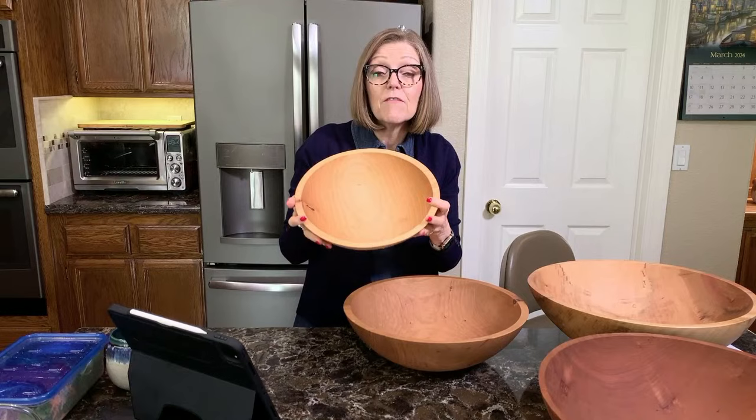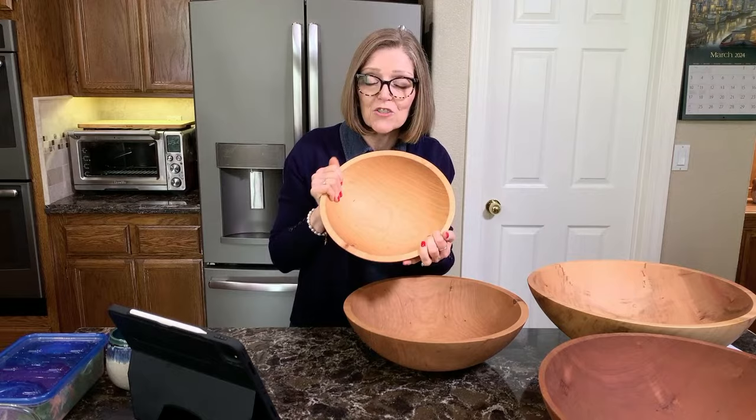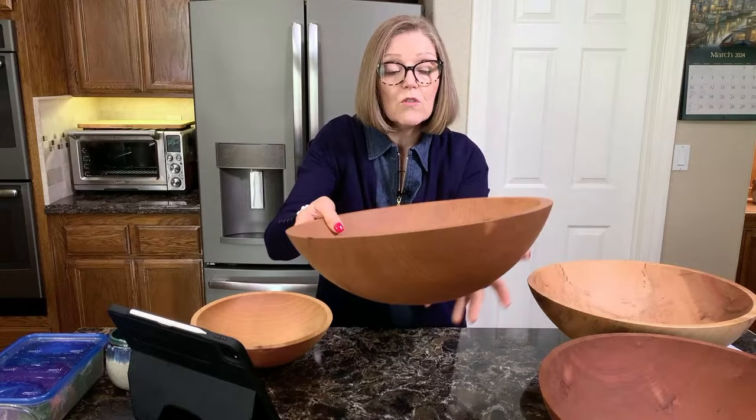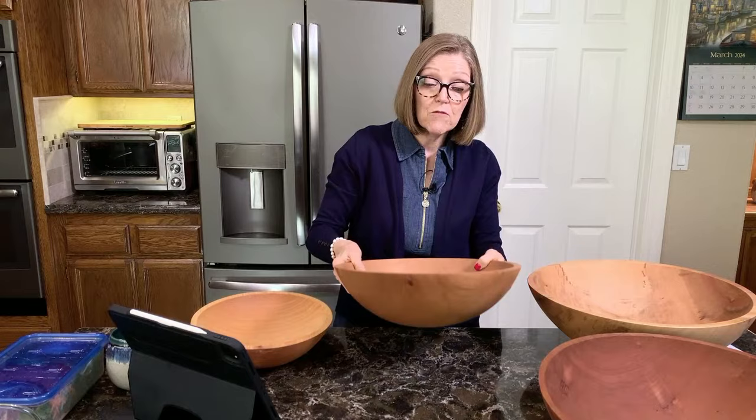You get a very reduced price on these because they are not premium bowls. They still have a lifetime guarantee — you just need to make sure you take good care of it by never immersing it in water and never putting it in your dishwasher. This one also has just a little knot by the rim, but it has been sanded perfectly smooth, so there's no problem using it as a chopping bowl. The imperfect bowls can also have some variation in color.